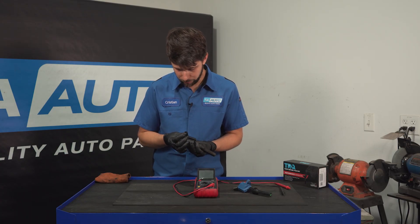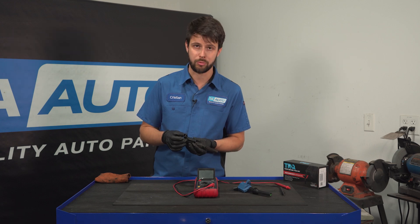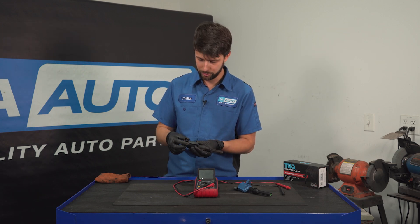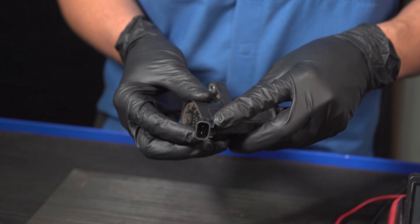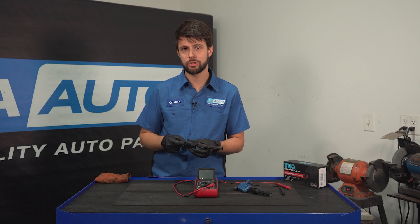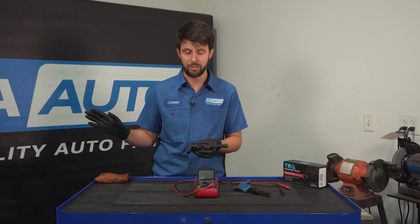Look at the electrical connector — if it's broken, melted, or has corrosion in it, that's a problem. Do the same to the vehicle harness connector on the vehicle side. Mine looks okay, so what I can determine is that internally it is done. It's just a dead ignition coil — it's no longer responding to any sort of power input.